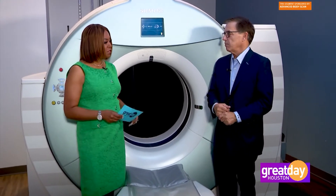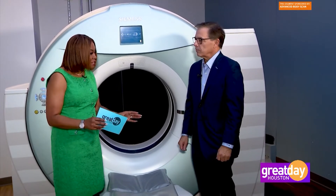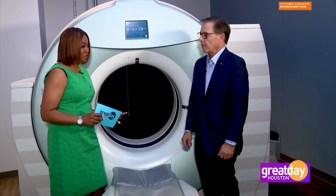Who should do this test in particular? Anyone over the age of 30 should do this test, especially if you have a family history of cancer. Your goal is to arm people with the other half of the information. When you sit down with your primary care physician or specialist, you discuss your issues, but this can complete the rest of the picture.